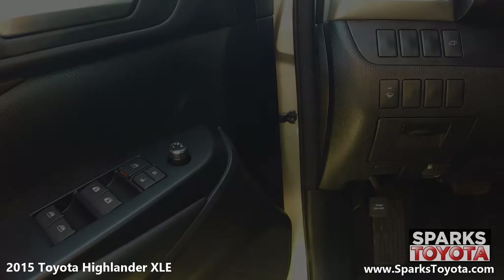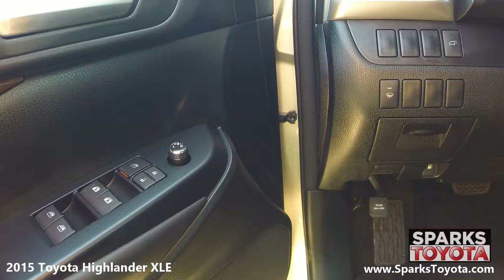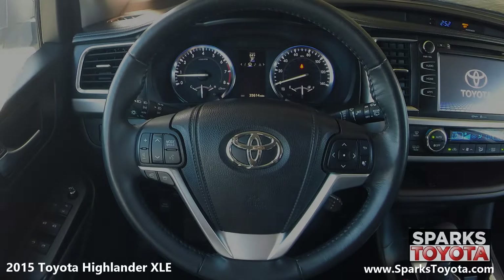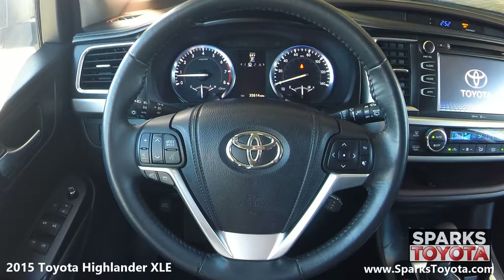Here are the easy-to-reach controls for the power mirrors, the power liftgate, power door locks with auto lock, and the power windows with one-touch up and down. This Highlander has a very comfortable tilting, telescopic, and leather-wrapped steering wheel with on-wheel controls for the cruise, audio, and Bluetooth features.